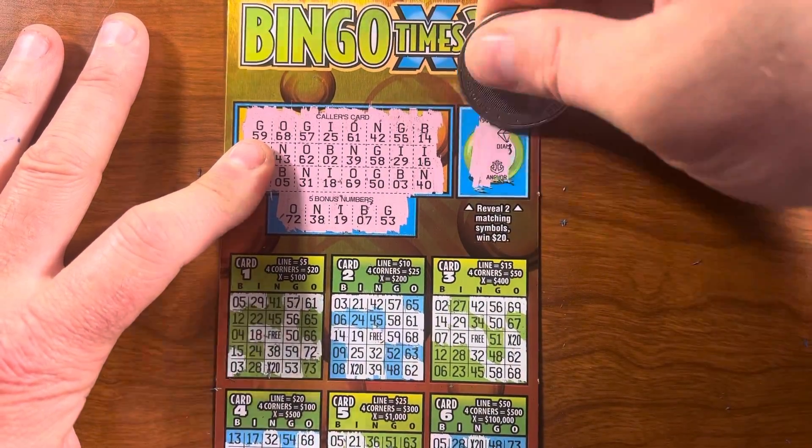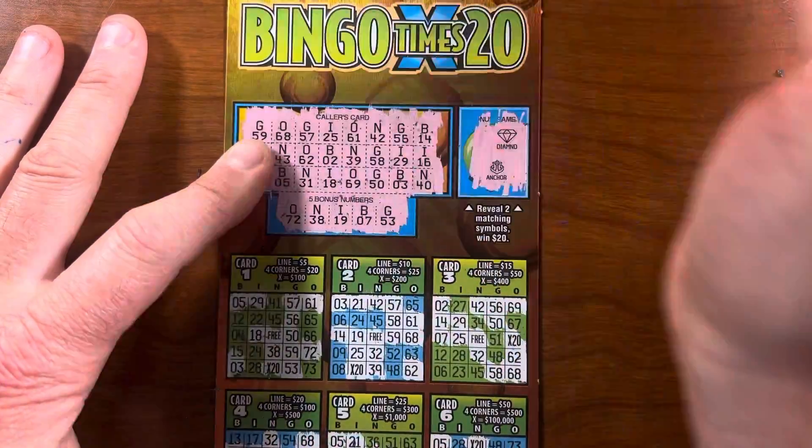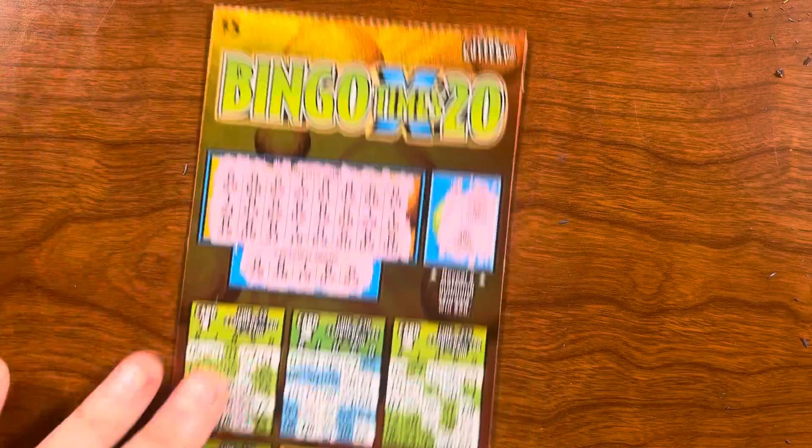Oh, and you know what, I almost forgot to do the bonus game. Diamond and anchor — so no win there for twenty bucks. But I will take my fifteen and go buy more tickets.